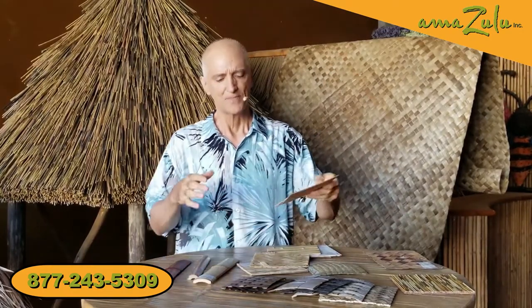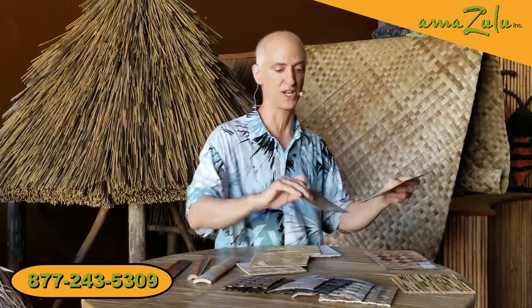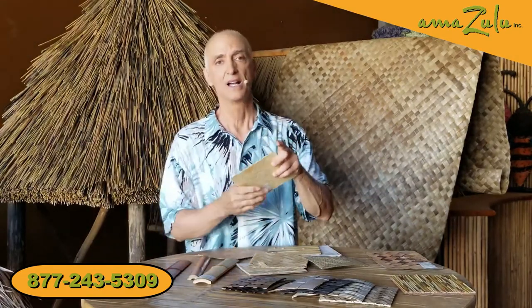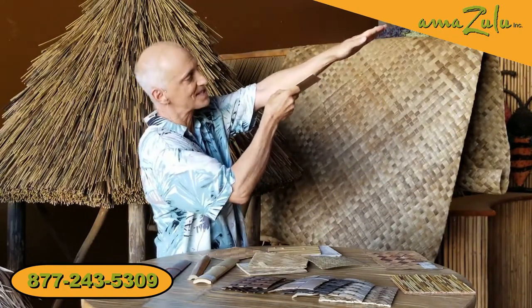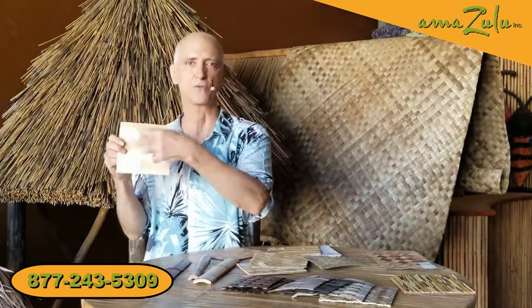Now with all of these natural decorative coverings — the leaves, the bamboo, the woven seagrass — they don't work well outside. They're organic products and the sun and rain are going to deteriorate them. Unless you have a covered roof that's outside and you're putting it on the ceiling — as long as it's not directly exposed to the elements, you're okay. But anytime you're going to have sun, rain, or snow hitting it, these don't work well outside.